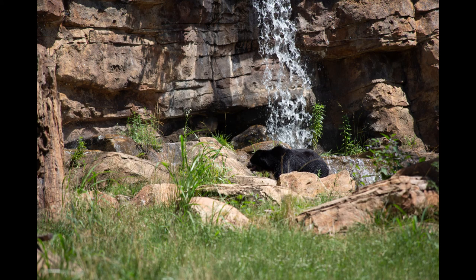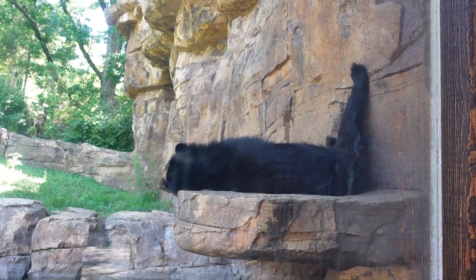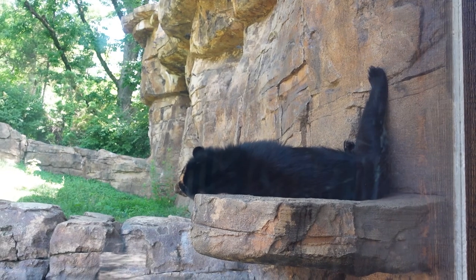We've also got this Andean bear exhibit, which is very large for the bears. I believe it's actually a national award-winning exhibit.